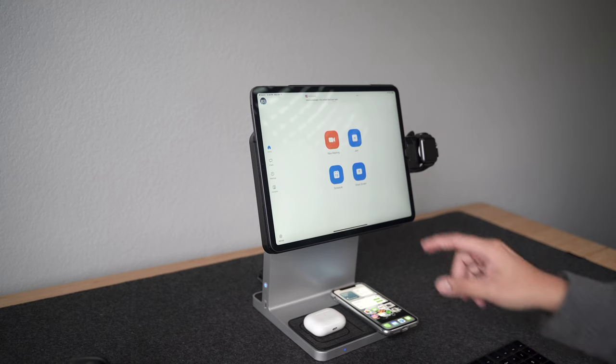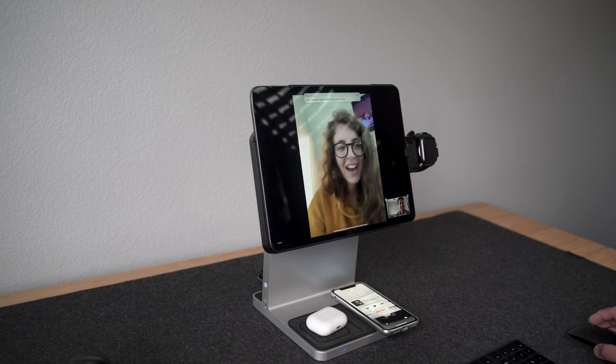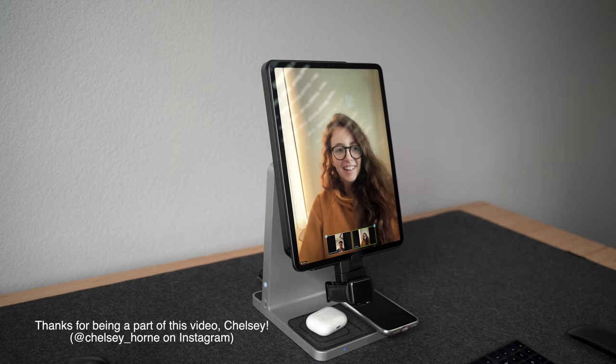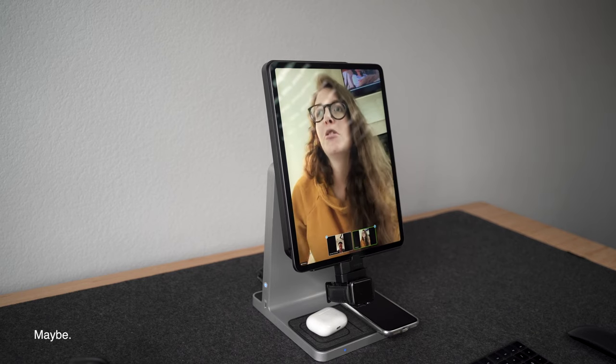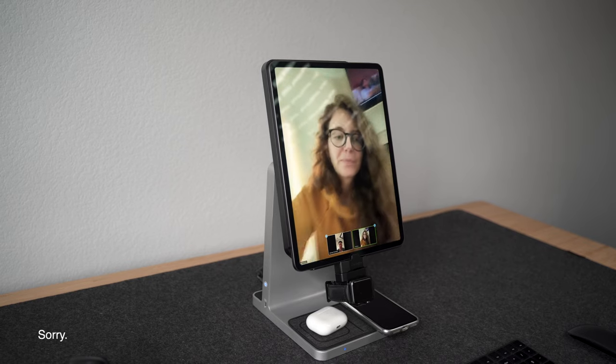However, this next scenario is something that I was really hoping this setup could do really well in, and that's Zoom calls. That doesn't seem to be the case. In my tests, the iPad can't recognize the microphone and headphones when using Zoom. I've already tried different connections and different headphones to no avail. Not sure if it's due to iPadOS's limitations or just Zoom's incompatibility. Regardless, at this point, the best option I found was to simply use my AirPods.